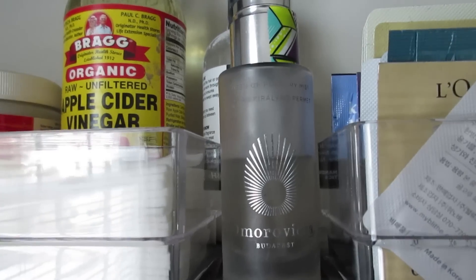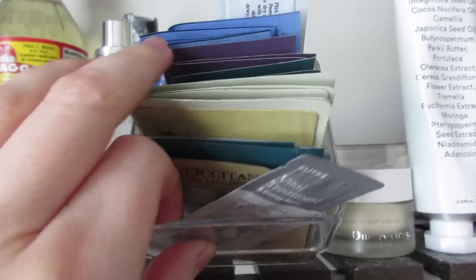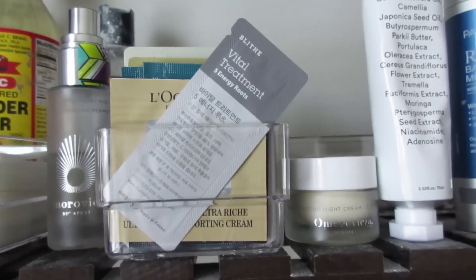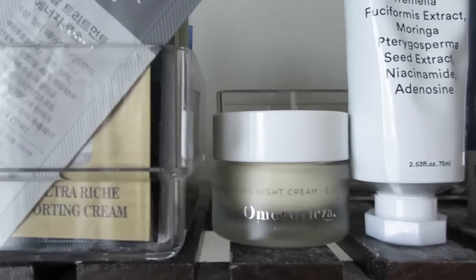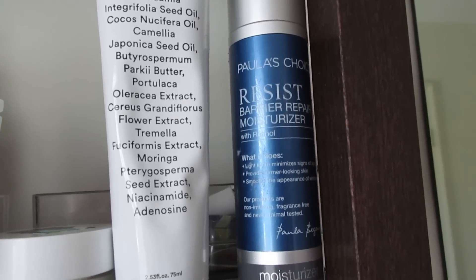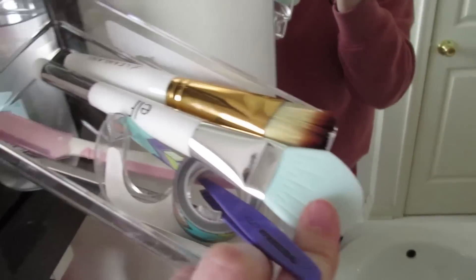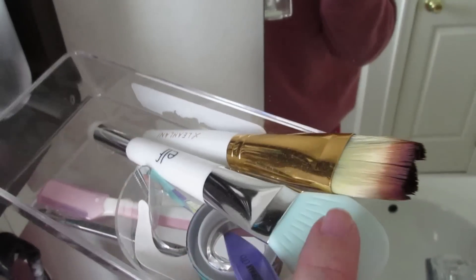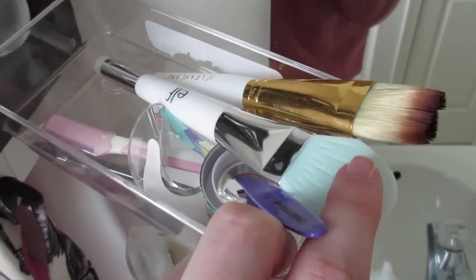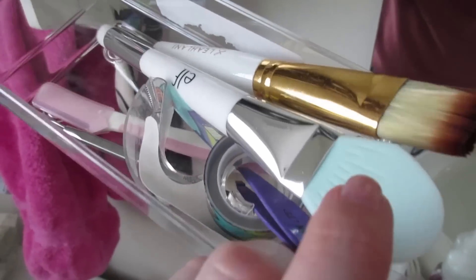I have the Amurovia Queen of Hungary Mist that I'm working on, and a little square organizer with nighttime skincare samples including the Amurovia Rejuvenating Night Cream, Abib Hydration Cream (which I'm really enjoying), and the Paula's Choice Resist Barrier Repair Moisturizer that I've been using on my neck. In another organizer I have my e.l.f. makeup mask spatula, the Leilani Mask Brush, tweezers, crazy tape, and some eyebrow stuff.